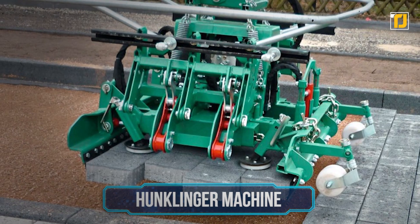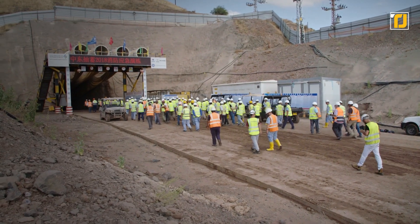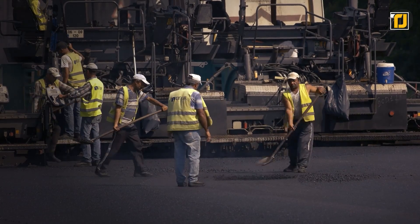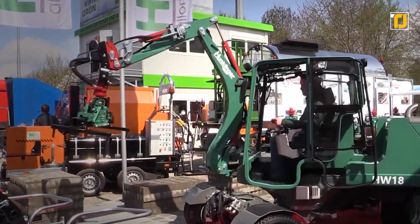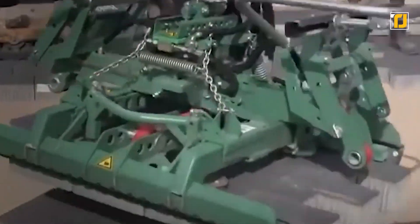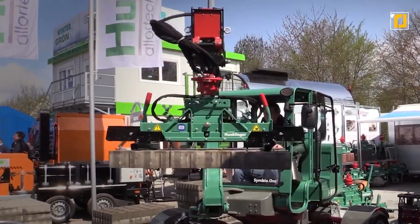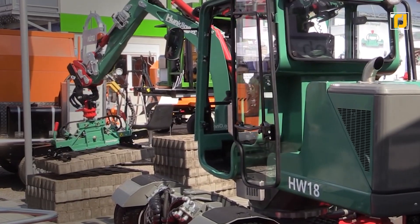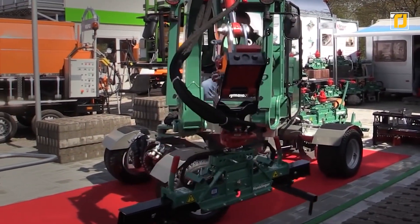Number 10: Hucklinger machine. Global labor shortages are hitting the industrialized world hard, with not many people willing to work in the construction industry due to low pay. This one German company tried to take matters into its own hands and created a machine that could lay down bricks in batches within a matter of seconds. The Hucklinger machine can pick up to 36 blocks at a time and neatly lay them down in one massive block. Normally you need a person to individually lay all of these bricks down one by one, but this machine can do that in just five seconds.